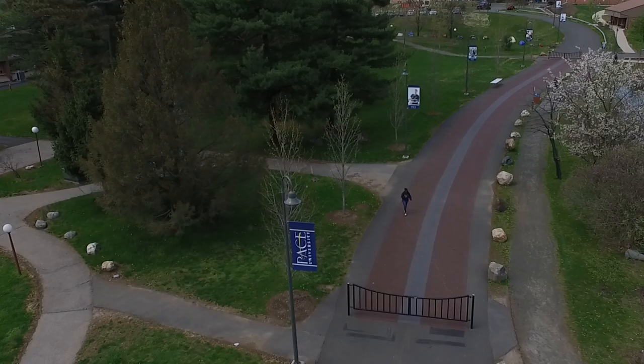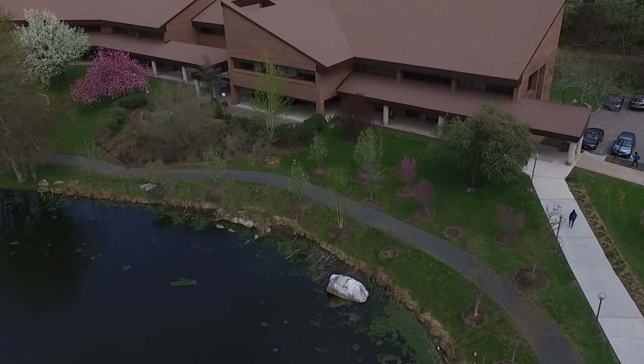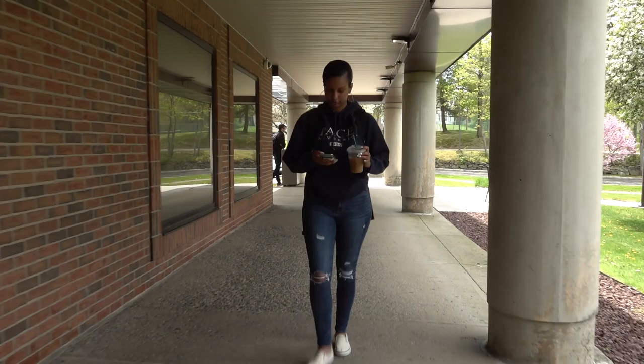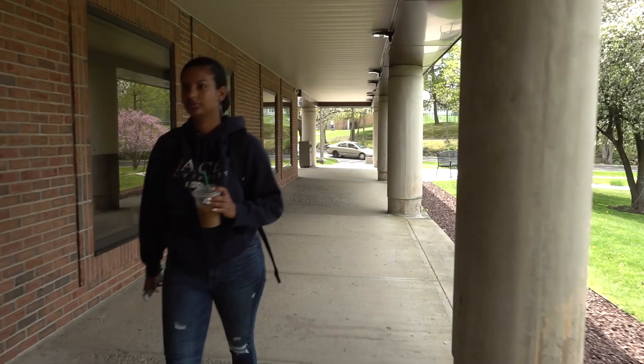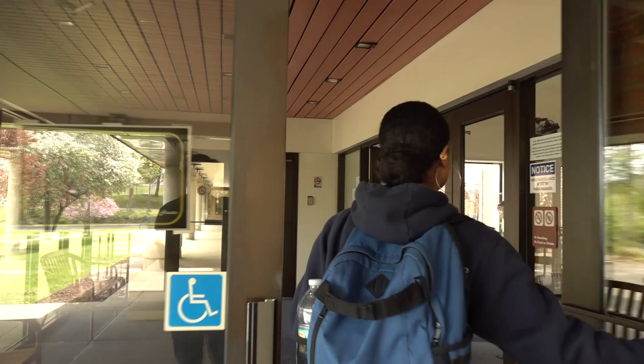After class I usually stop by the library to do some homework. The library is divided into three sections based on the level of volume. In the library there's the tutoring center, private rooms to do work, and a student-run cafe called the Pace Mart.